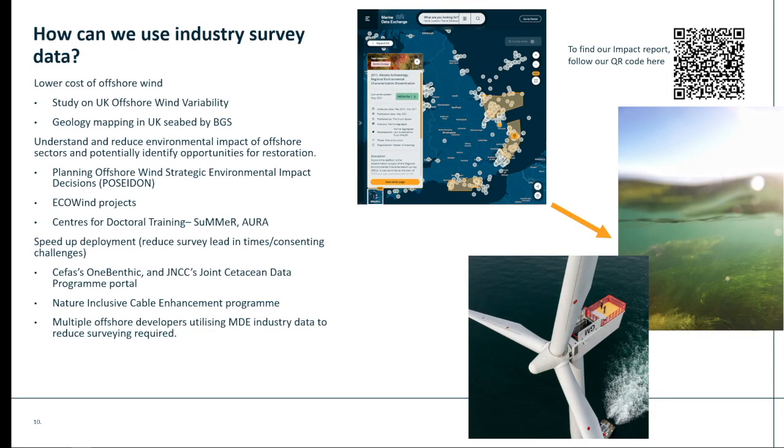How is some of this data being used? I've split this into key areas against the Crown Estate's priorities. Firstly, wind and geotechnical data from the MDE is being used to lower the cost of offshore wind — better informing developers around the levelised cost of energy, reducing risks and costs on projects. We're also seeing a lot of environmental data being used to understand and reduce the impact of offshore wind in other sectors, such as within the Poseidon programme, which aims to produce a nationwide marine environmental baseline in the UK through a synthesis of newly collected and reused data. A lot of environmental data is also being used in a number of Eco-Wind projects exploring the ecological consequences of offshore wind, and of course multiple PhDs as well.